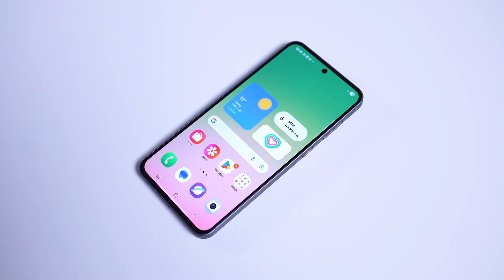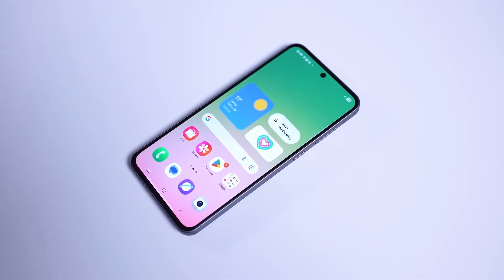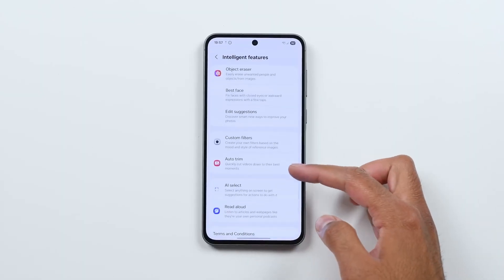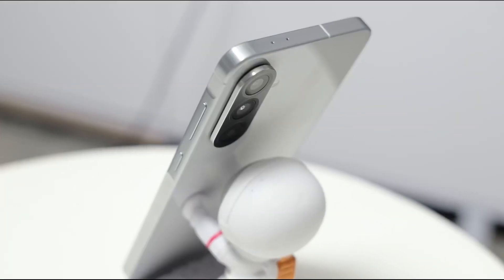With a 5000mAh battery, fast charging, a premium-like display, strong chipset, and software support for years to come, the A57 could truly redefine expectations for mid-range smartphones. If Samsung nails the privacy display and maintains performance consistency, this phone might even outshine some of its own flagship models, making it a must-watch release in 2026.